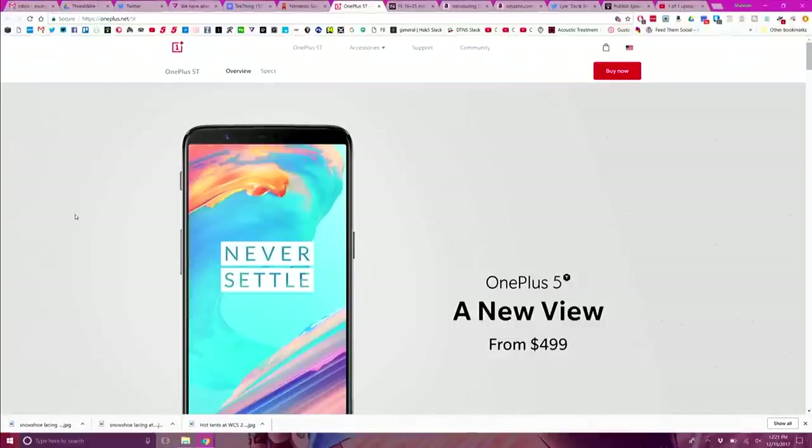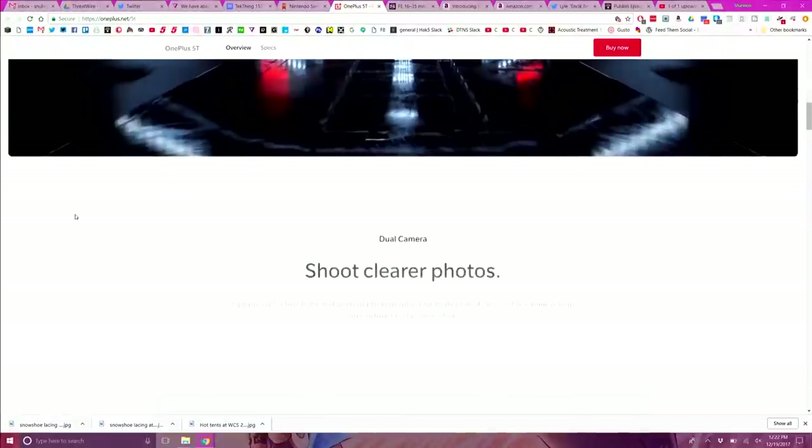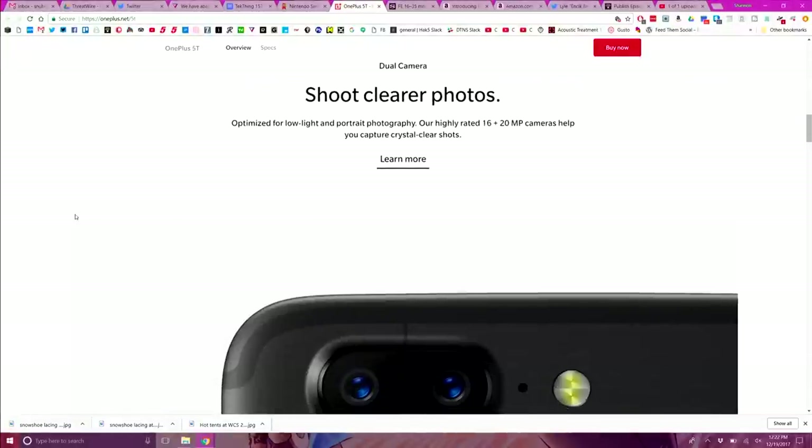Number four is the OnePlus 5T. The camera could be better, but it's a $500 phone with flagship performance — it hangs with Google and Samsung's finest. It's got dual SIM slots and 8 gigs of RAM, which is ridiculous but it's future-proofing. OnePlus is a company that listens to its users; they always include the proper upgrades in their newest phone. It's so fast — 8 gigs of RAM driving the cost of RAM up everywhere else.